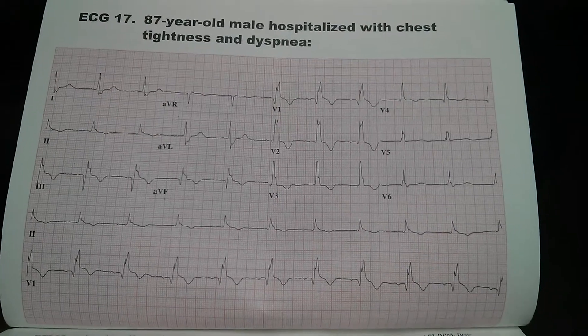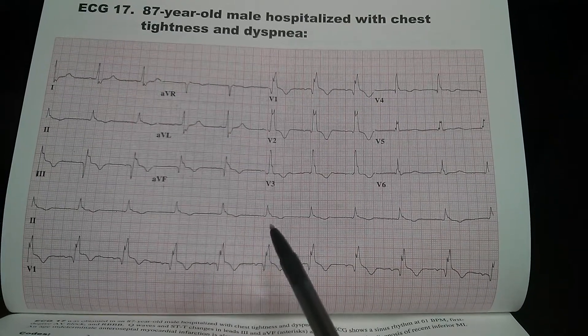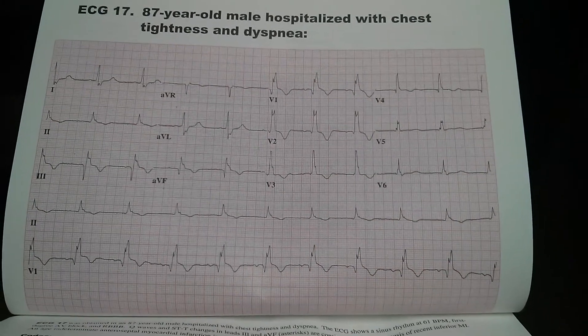There is no axis deviation. However, looking at lead 2, we see that the PR interval is greater than 0.2 seconds, or one big box. This elongation of the PR interval indicates first-degree AV block.